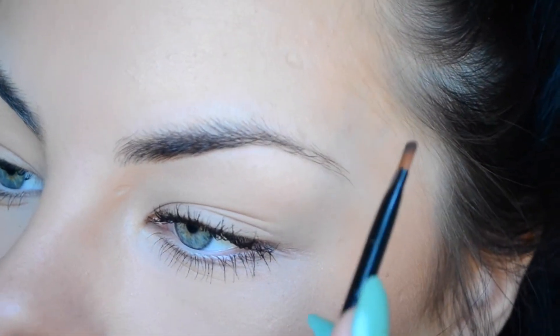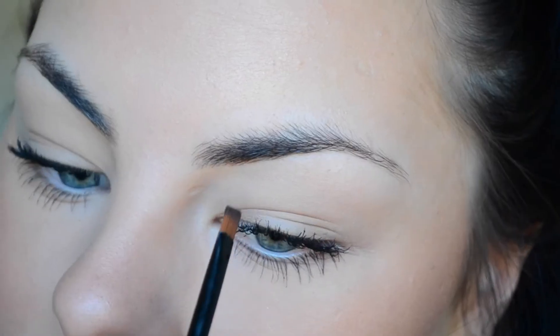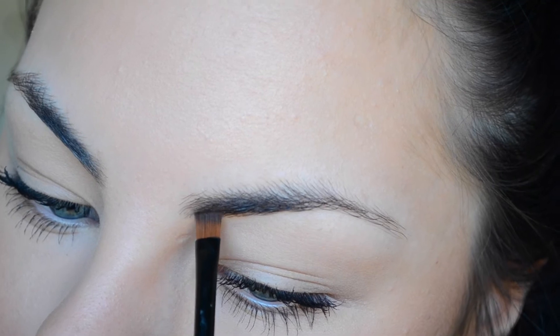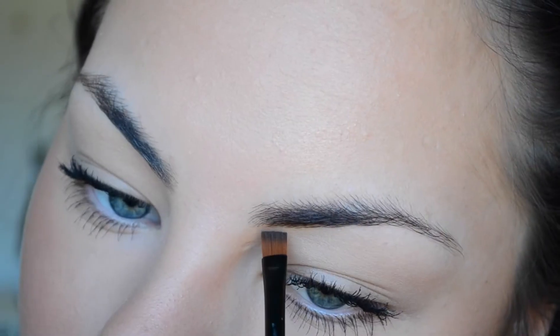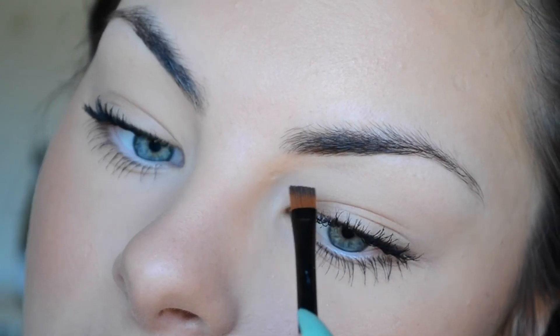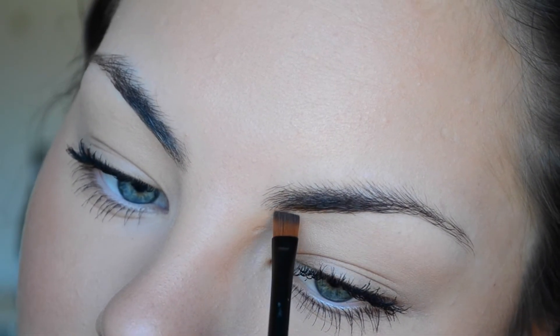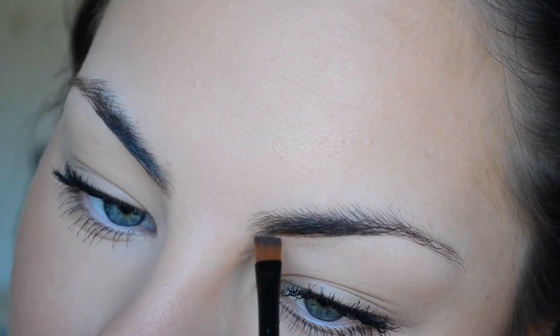A lot of people start from the tail of their brow, but I like to start from the front of the brow. I start from the section underneath and just come out in a nice crisp line, following my natural brow shape, just to make it look really crisp and cleaned up.